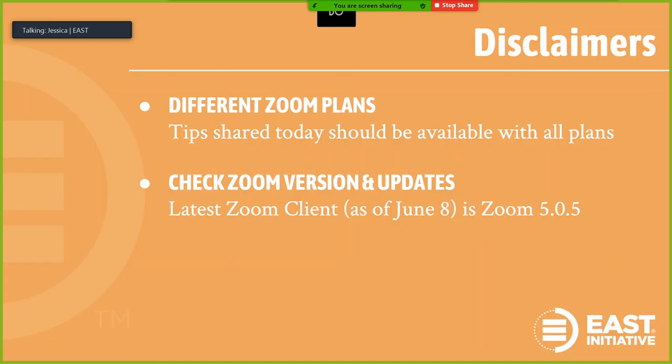A few last-minute disclaimers about Zoom. There are different Zoom plans — the tips I shared today should all be basic features that are included in all of the plans. But just be aware that if you find a really cool feature and you can't figure out why you can't find it, it could be because your plan doesn't match up. Also, make sure you check the version that you have and check for updates frequently. I had a wonky bug issue the other day that was resolved just by updating my Zoom client. You can manually update by visiting zoom.com/download — I will include that in the link of resources.